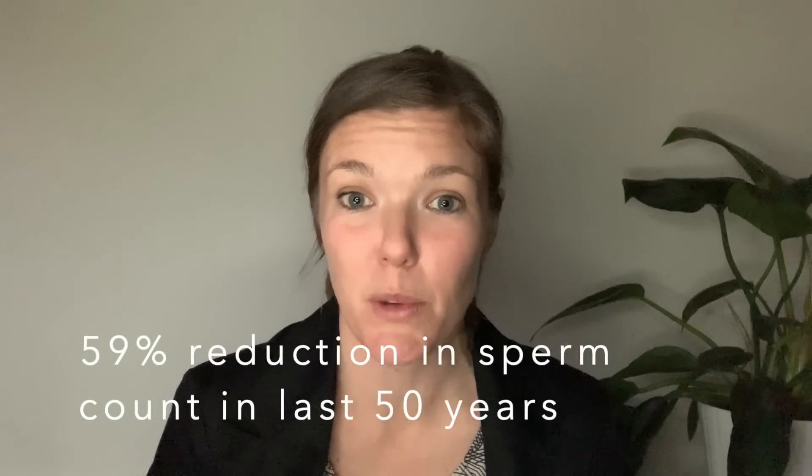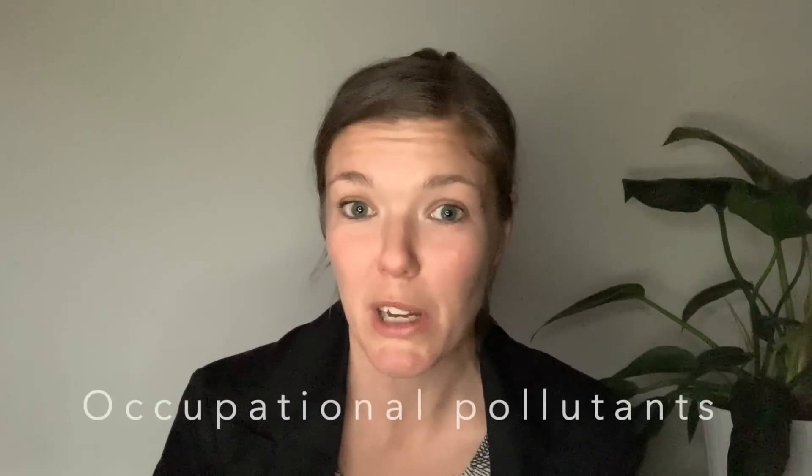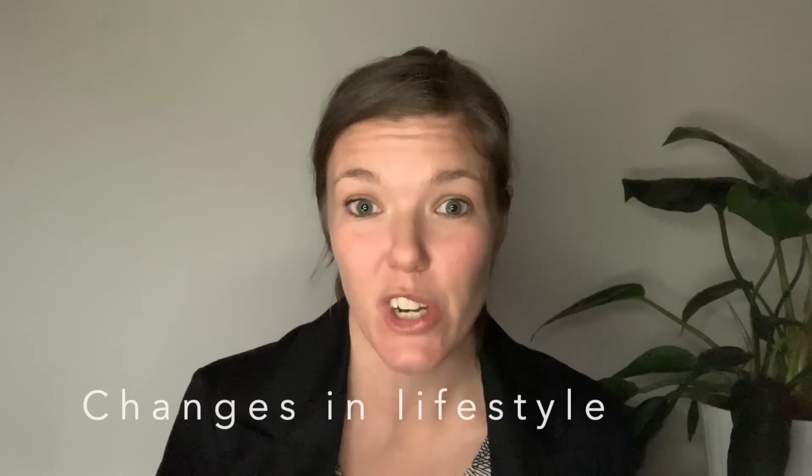If you have issues with sperm count you are not alone. In fact, sperm count has been declining since the 1950s and studies show a 59% reduction in sperm count in the last 50 years among men who are not already infertile. This is so significant that the WHO, the World Health Organization, has actually had to lower its values for what is deemed normal, otherwise most men today would be considered infertile. Studies show the causes include exposure to occupational and environmental pollutants, exposure to toxins, changes in diet, and changes in lifestyle.